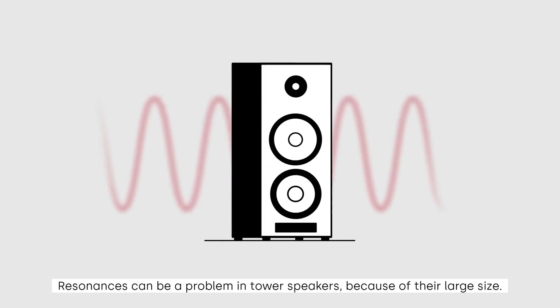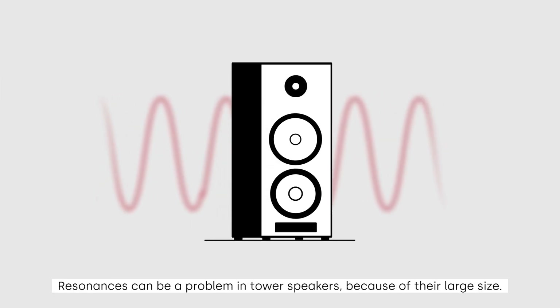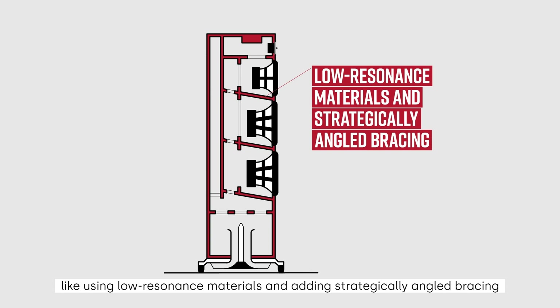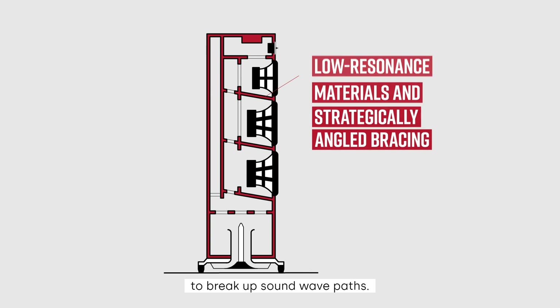Resonances can be a problem in tower speakers because of their large size. At Polk, we take many steps to reduce resonance as much as possible, like using low resonance materials and adding strategically angled bracing to break up sound wave paths.